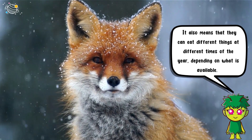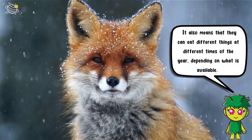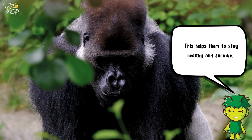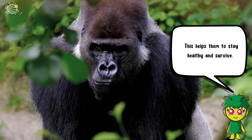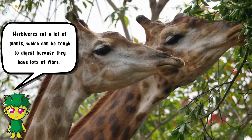It also means that they can eat different things at different times of the year depending on what is available. This helps them to stay healthy and survive. Herbivores eat a lot of plants, which can be tough to digest.